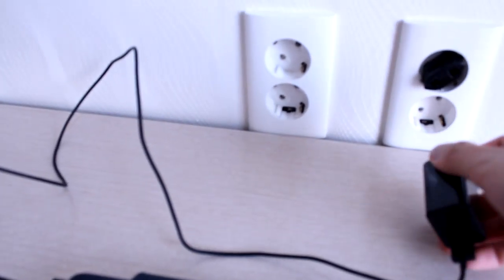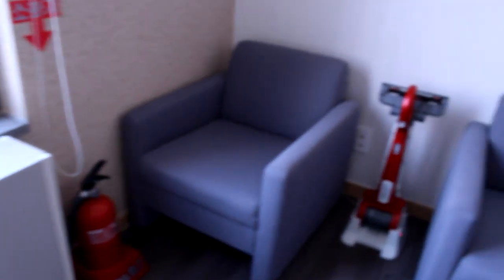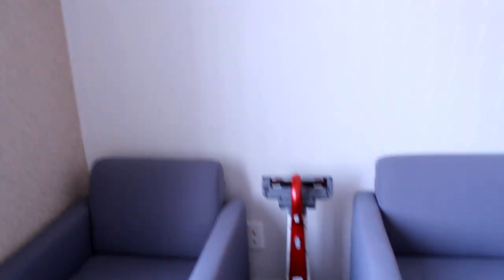There are wall outlets — the normal standard Korean ones — and a TV output, but no one's getting a TV so I don't really know why they have that. There's a fire extinguisher and a vacuum cleaner; I think that's the school's, though someone might have brought it.